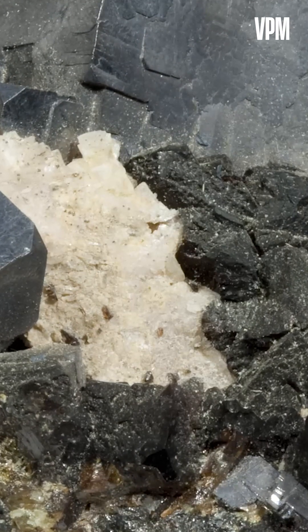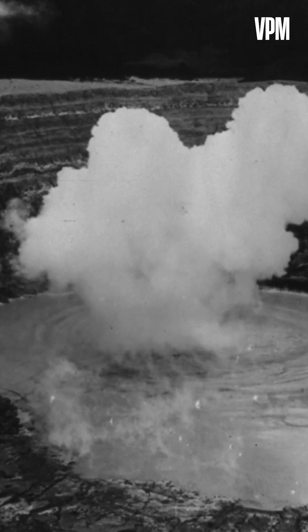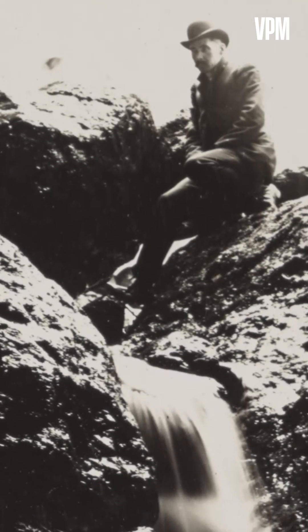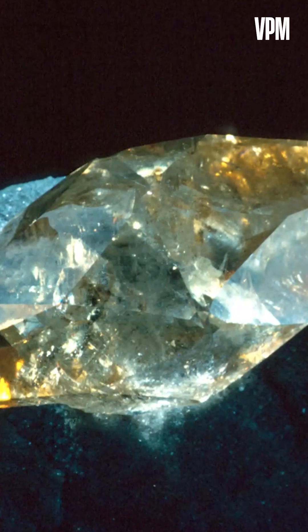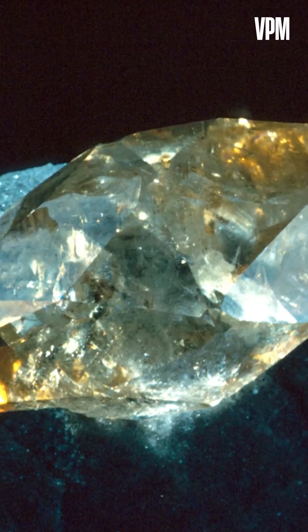Geodes start out as bubbles in rocks. Some air pockets come from volcanic activity; others start as hollows in tree roots and animal burrows. Over time, groundwater seeps into the empty spaces and the layers of minerals from the water slowly build crystals. Flash forward a few hundred million years and voila — you've got yourself one of Mother Nature's most significant works of art.